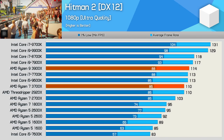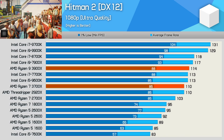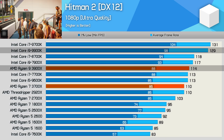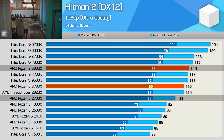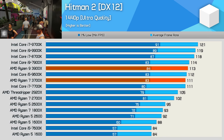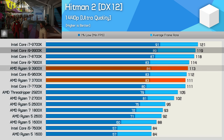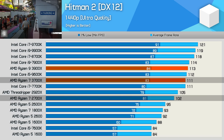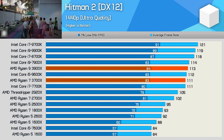Hitman 2 is another title that's never been that friendly with AMD Ryzen processors, and it's still an issue for the third-gen parts. The 9900K beat the 3900X by a 15% margin — though that's nothing like the 27% margin it beats the 2700X by. At 1440p the margins are heavily reduced and now the 9900K is just 5% faster than the 3900X. The 3700X was still 9% faster than the 2700X, so the third-gen Ryzen series has really made a good step forward here.